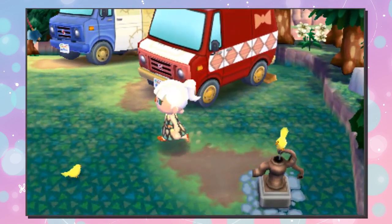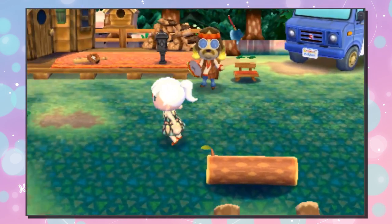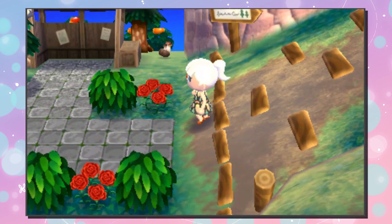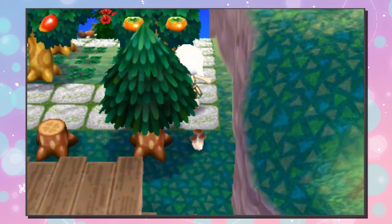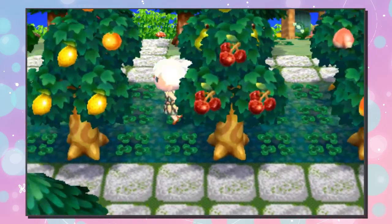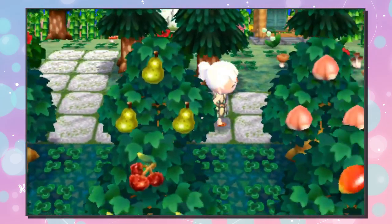Let us continue the tour by going north and I will show you more of the things that I have created for this village. Why am I talking funny? It's like one in the morning when I'm recording this. Here are all my fruit trees — very basic, not the perfect trees, but I like them.